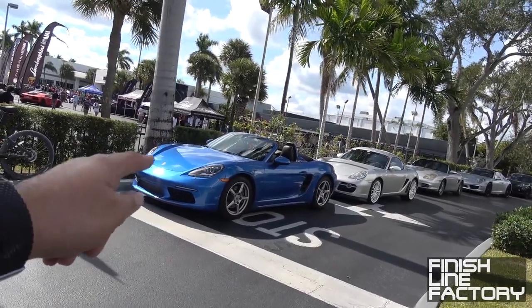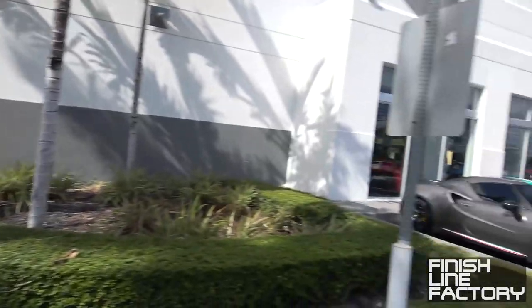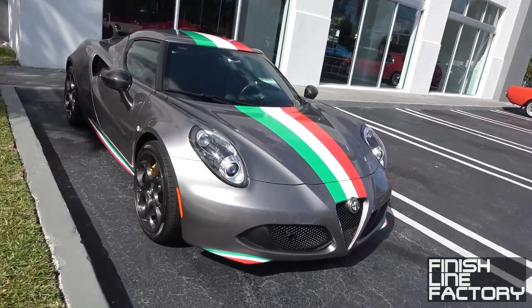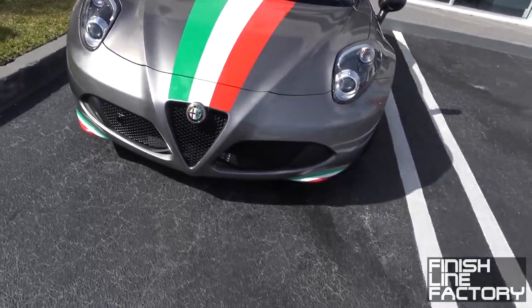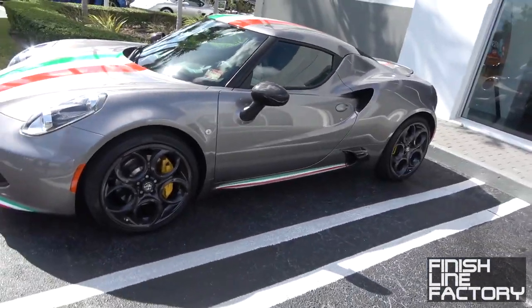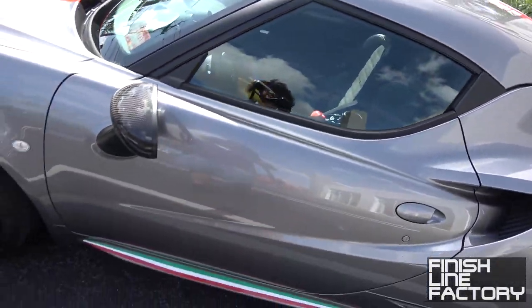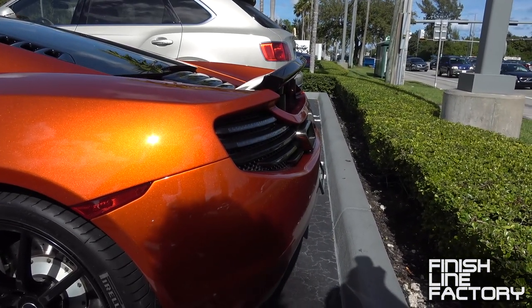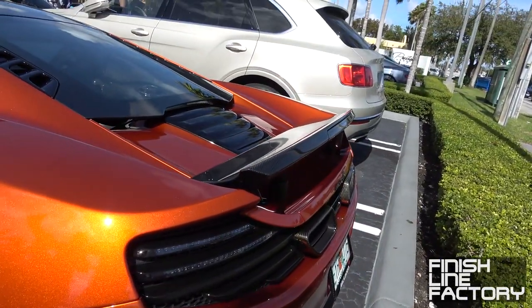That's my buddy Ebony with her 718 Boxster. And that over there is my buddy Devin's. Check this out — there's this beautiful Alfa Romeo 4C in metallic gray with the Italian flag running down the center. That is just sick — with the Tricolore right there, and down the sides too. It's just screaming Italian. Really nice.